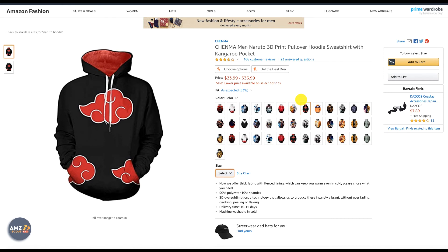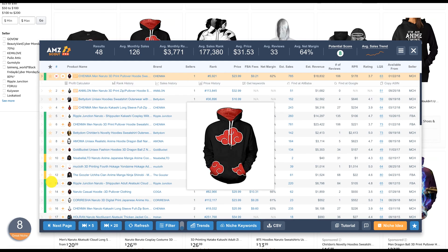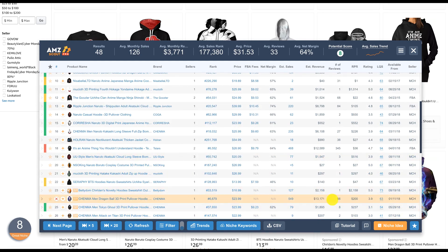If you're considering private label — sending inventory to Amazon FBA — you'll need to source from Alibaba. You're going to find a lot of suppliers there. Make sure you order samples first to check quality. You don't want to sell something low quality and end up with negative reviews.